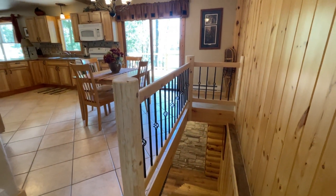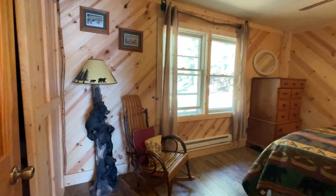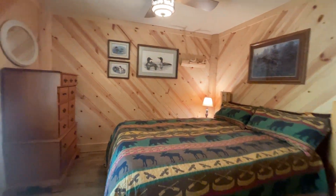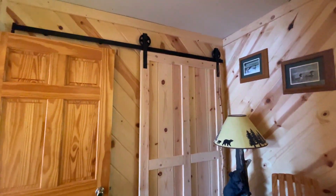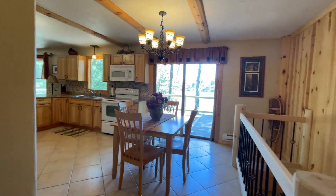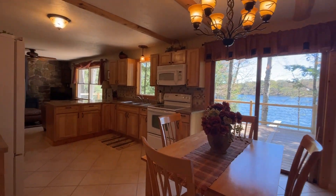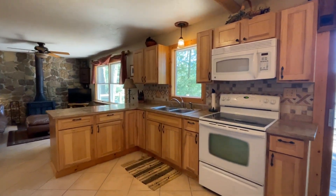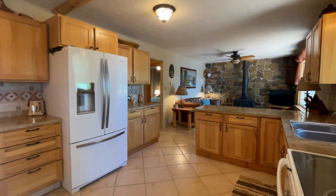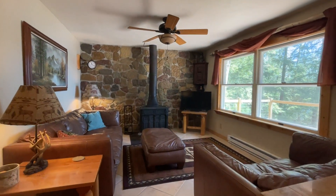To the right we'll go to the lower level. Entrance closet. Our first of three bedrooms. Closet. Dining area. Beautiful views. Open concept. Wood burning stove.